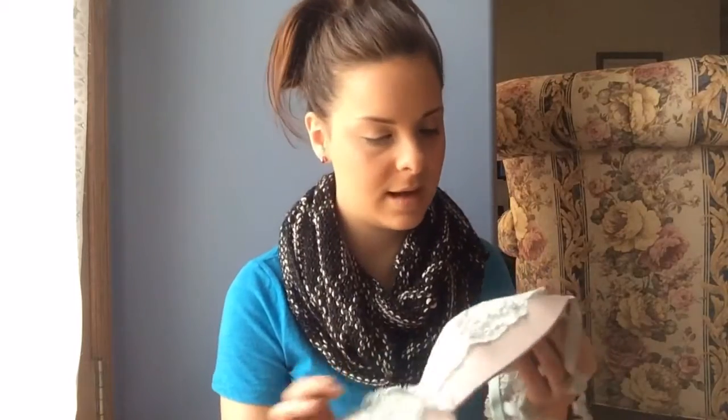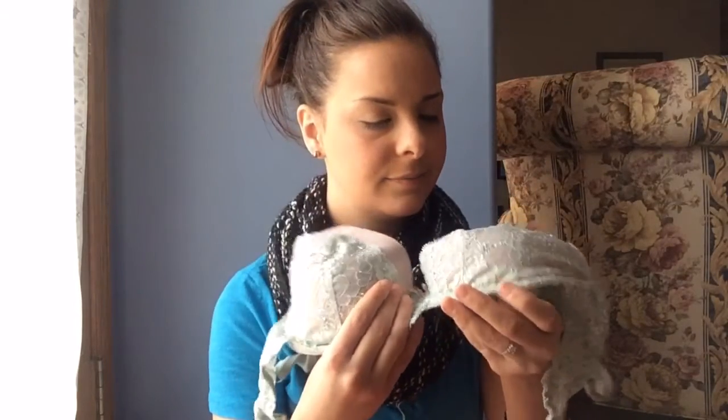My first bra is kind of an off-purple — almost lilac. It looks nude on screen but it's a light lilac purple. It's fairly plain, which makes sense because it's hard to find bras in my size since Triple D is considered plus size. My next one is a pinky coral lace color, which is really adorable. Then I have one that's a similar purple as the first but with a light green accent and some rhinestones — all sparkly.